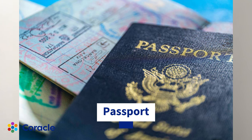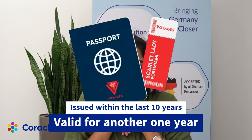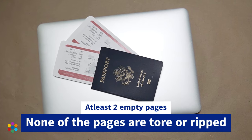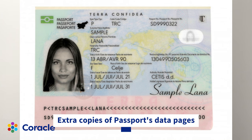First of all, the most important document you need is your valid passport. Make sure it is issued within the last 10 years and is also valid for at least one year from the date of your visa application. Make sure you have at least two empty pages in your passport and none of your pages are torn or ripped off. Along with your passport, make sure you submit extra copies of your passport's data pages.